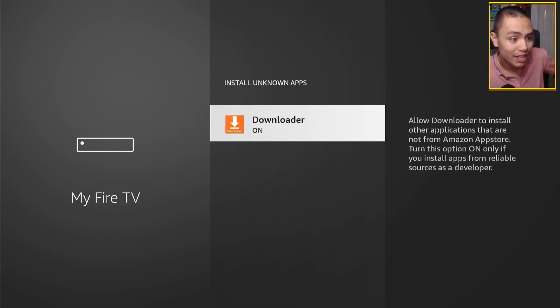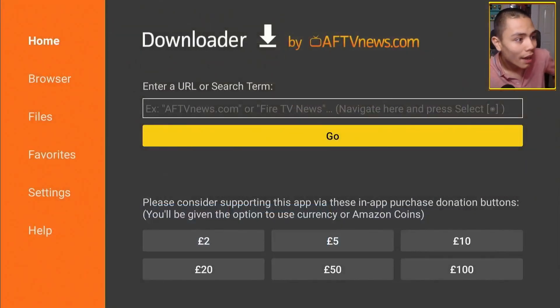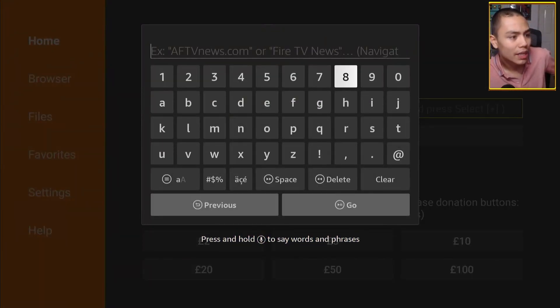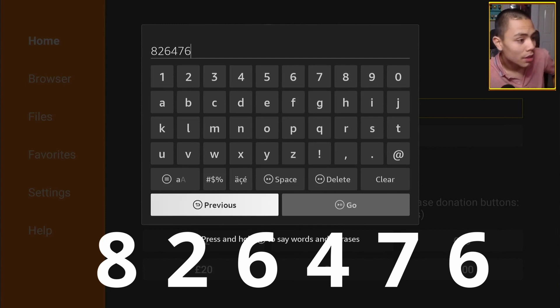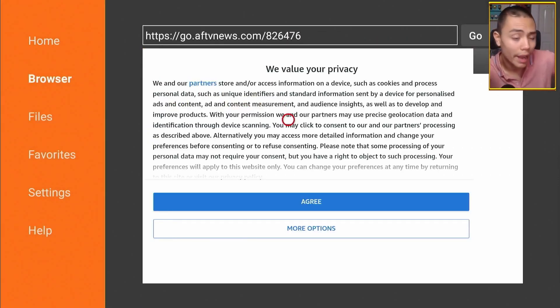Make sure that's on for downloading. If you haven't got Downloader already, it's very easy to install from the Amazon App Store and it's a totally free app. Then we're going to open up Downloader, and in the box where it says enter a URL or search term, we're going to click into that and type in 826476 — a very simple code. Then we're going to press Go, and that will take you to my APK page.